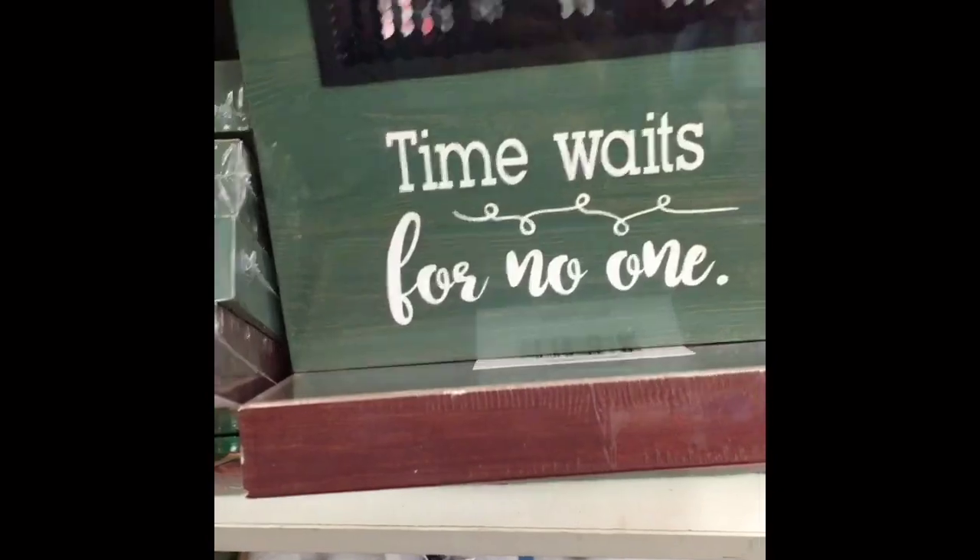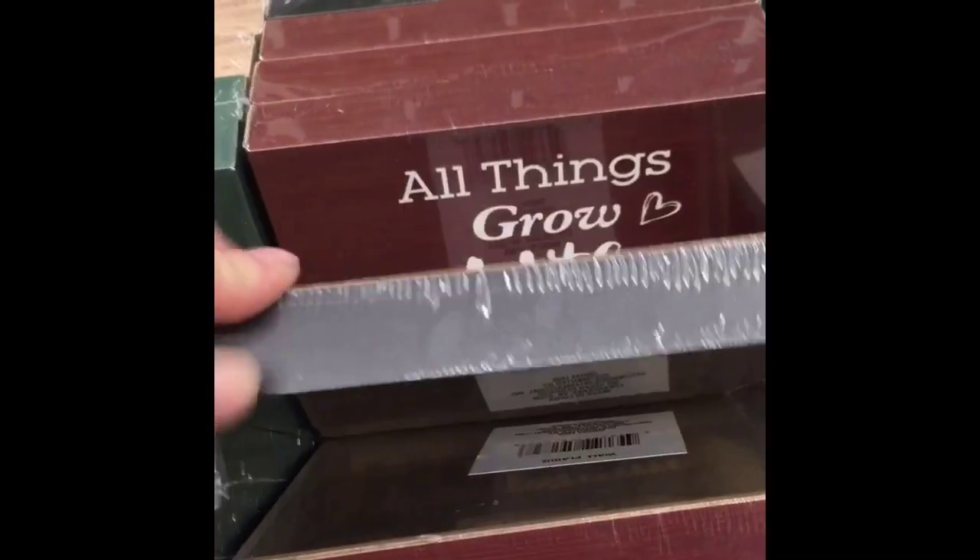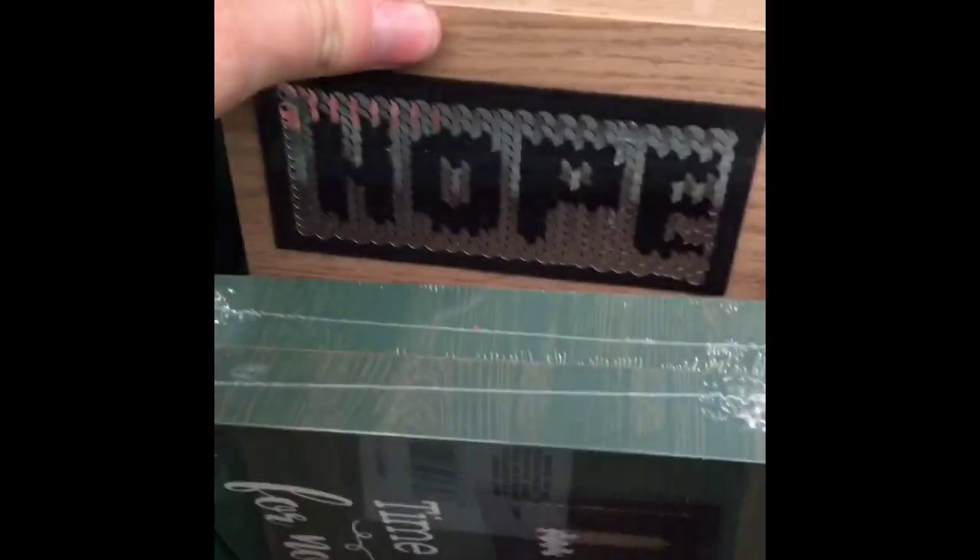Here are those sequin signs — I didn't haul all of them so I felt like maybe I needed to show you guys all the different kinds they had. Here they are, and they are actually going pretty quick.